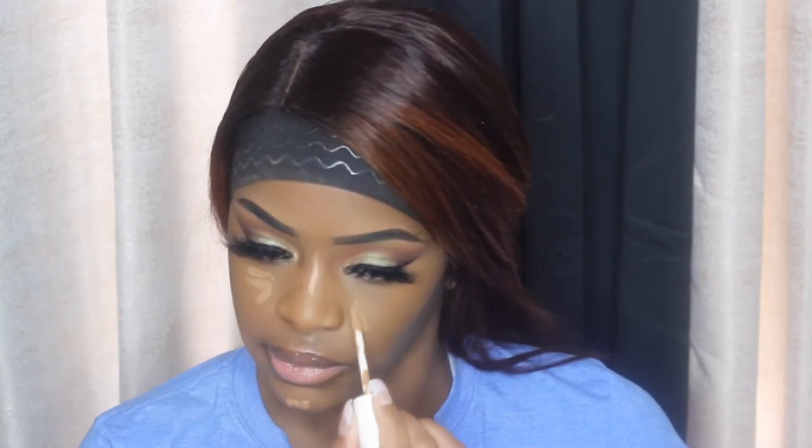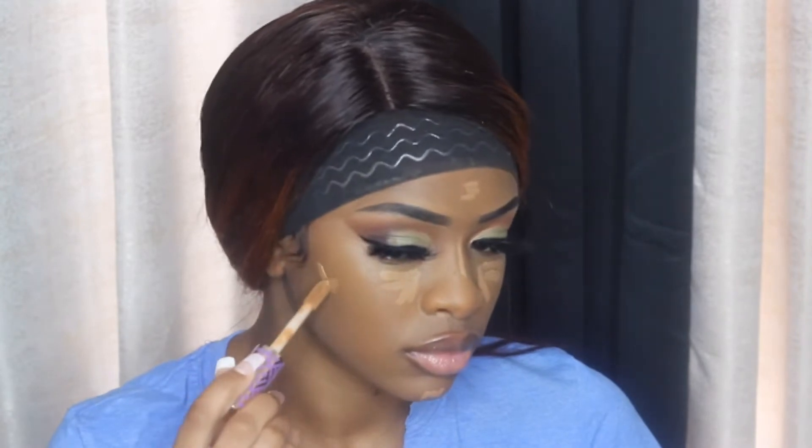I'm going in with concealer — you can check previous videos where I've used the same shades, so look at those tutorials to get the details. Right now I'm going in with some highlighting and also using Deep for a little cream contour, and I'm going to let that sit for a bit before blending it out.